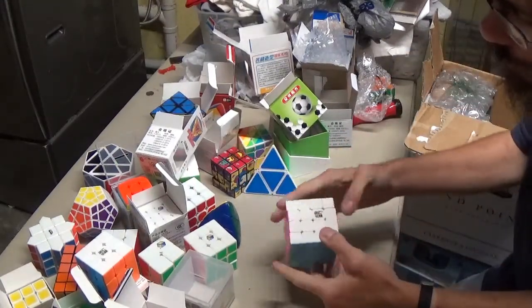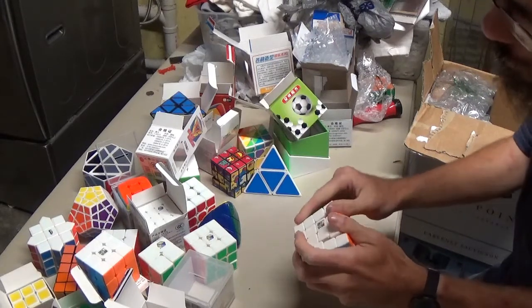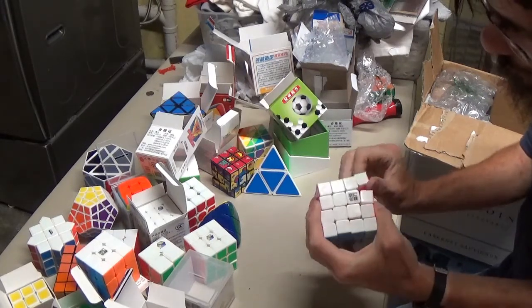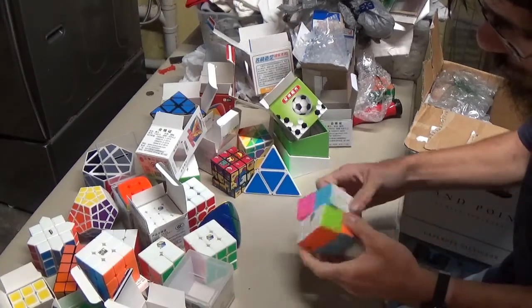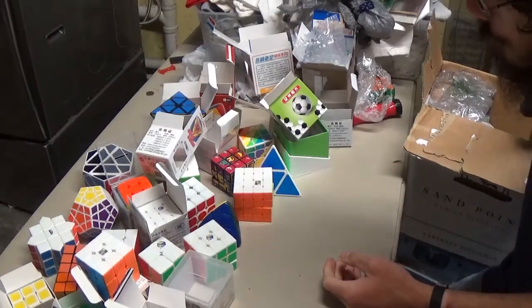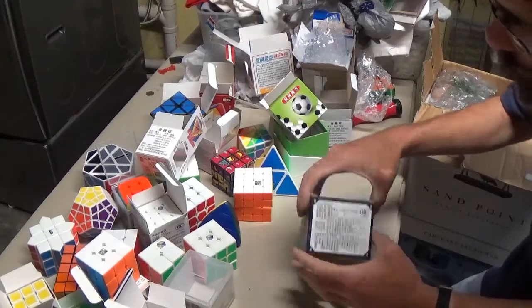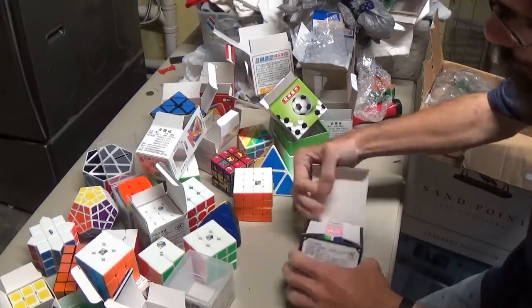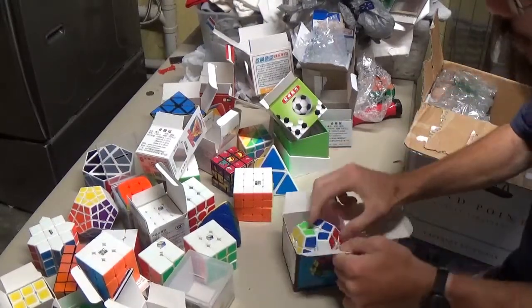We have this 4x4 which is the Yushu — I think, I'm not sure exactly which 4x4 that is. Up next, things are Kilominx — nothing special about this.